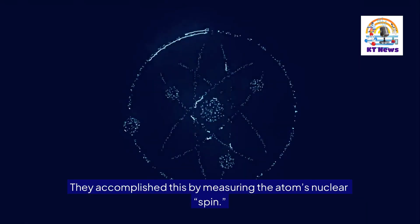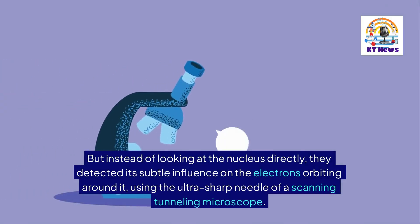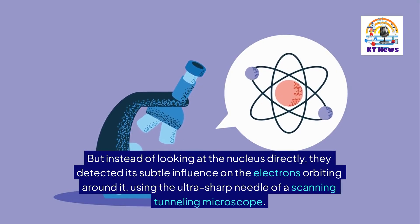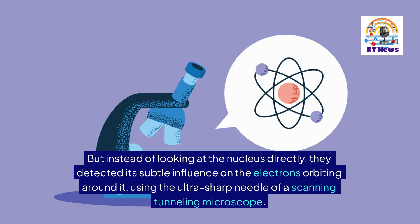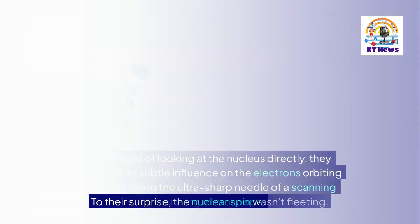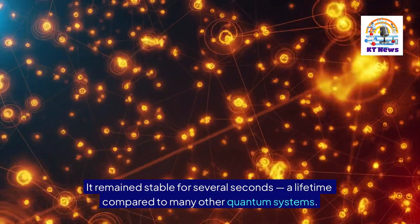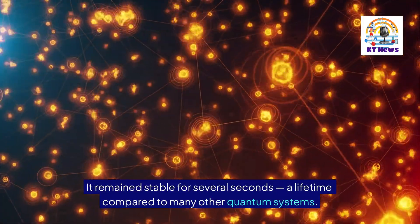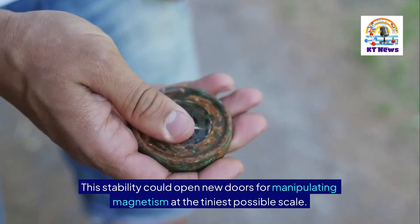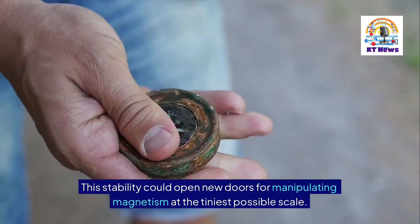They accomplished this by measuring the atom's nucleus spin. But instead of looking at the nucleus directly, they detected its subtle influence on the electrons orbiting around it, using the ultra-sharp needle of a scanning tunneling microscope. To their surprise, the nuclear spin wasn't fleeting — it remained stable for several seconds, a lifetime compared to many other quantum systems. This stability could open new doors for manipulating magnetism at the tiniest possible scale.